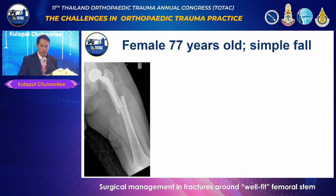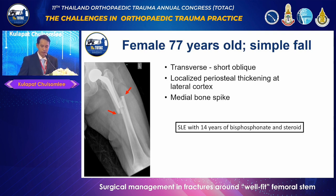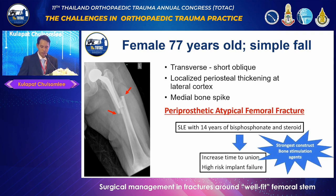Another case: a 77-year-old female had left thigh pain following a minor fall. X-ray detected a fracture at the stem tip — an area subject to high stress and strain — with a transverse pattern laterally and short oblique pattern on the medial cortex, with evidence of lateral cortical beaking observed. History-taking revealed the patient had been taking bisphosphonate and steroid for 14 years for osteoporosis and SLE. The diagnosis was a periprosthetic atypical femoral fracture — a special condition that can lead to extremely delayed union and a very high implant failure rate. Treatment should involve switching to a bone formative agent, the strongest fixation construct possible, and application of biological bone graft.